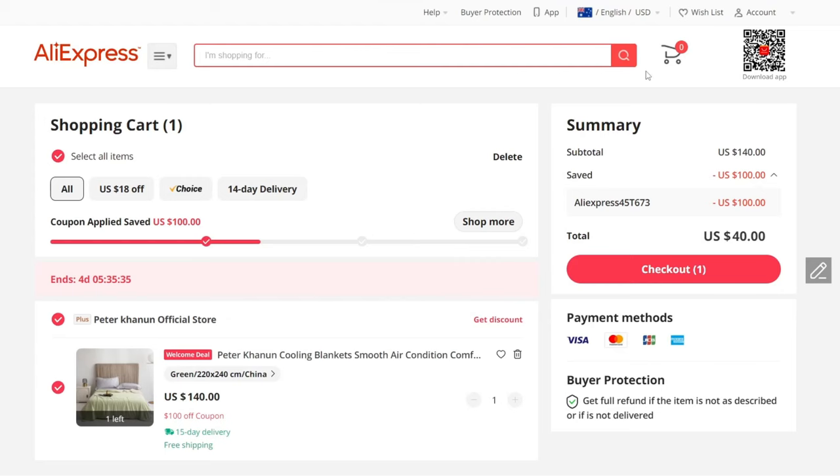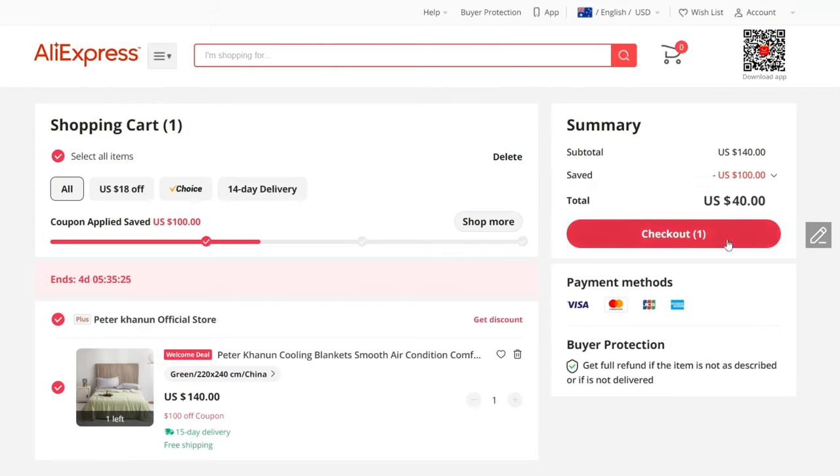I just found an AliExpress promo code that took $100 off my checkout. And this promo code is actually working site-wide, which means you can apply it to anything from AliExpress, even on top of the deals they've already got going.